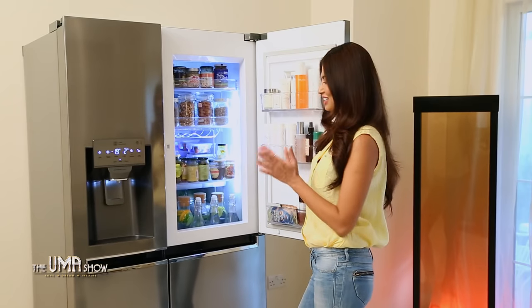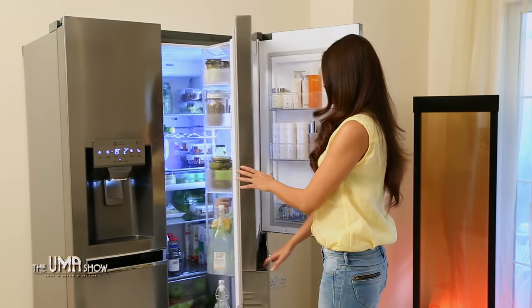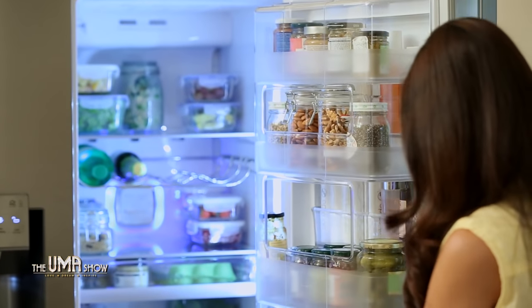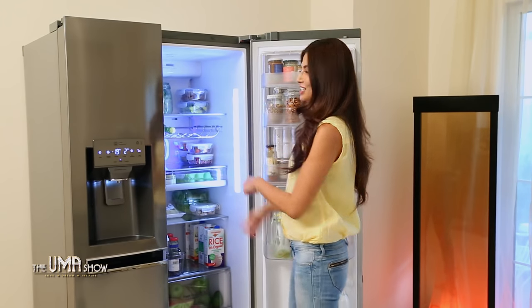I've stored everything to do with my skincare right here. And that's not it — the right-hand side of the refrigerator is a big space which has five compartments. I'll come back to these, but there are also very, very organized shelves here.